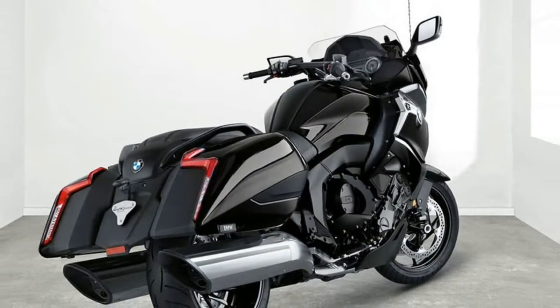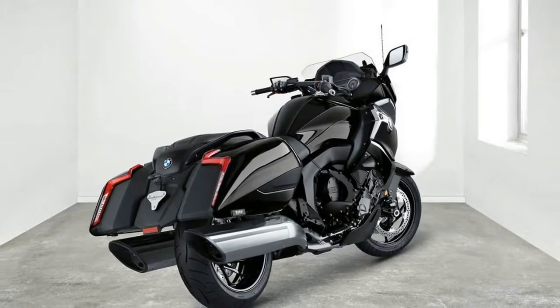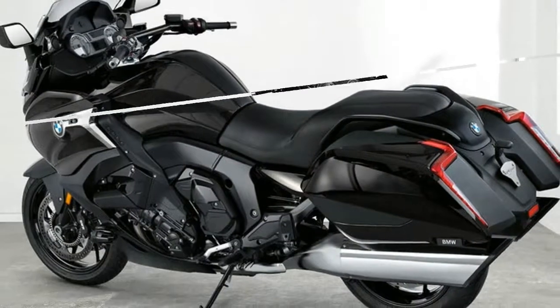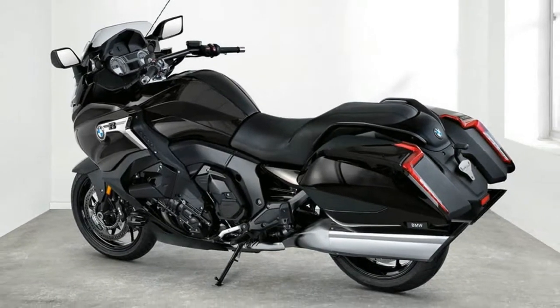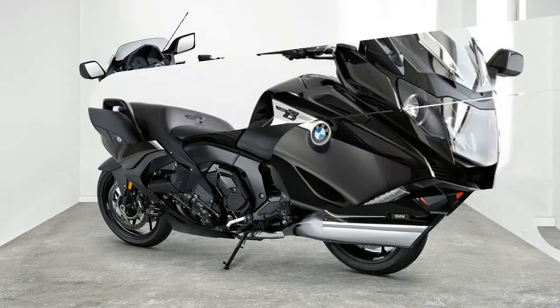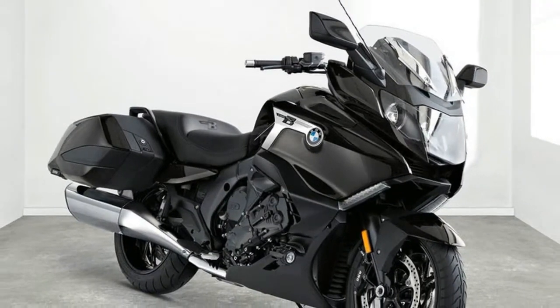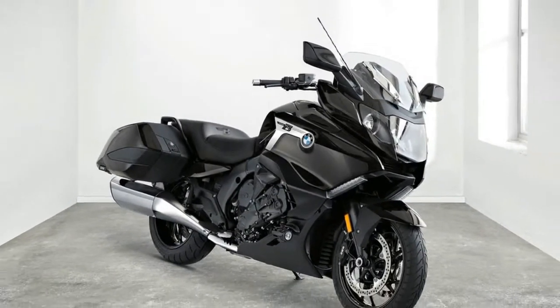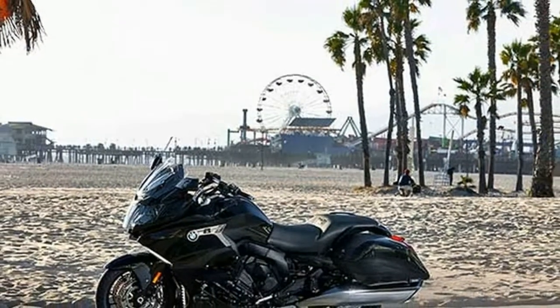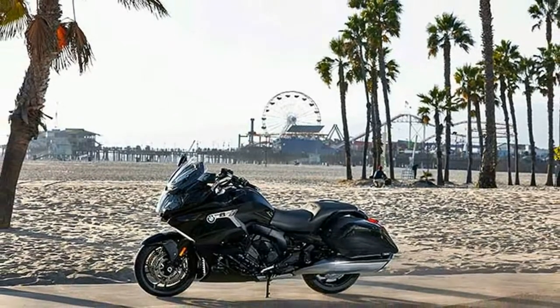Largely based on the technology used in the BMW six-cylinder Tourer K1600GT, the new K1600B implements its spectacular backward-sloping linear design with a completely reconstructed rear section. This not only makes the bagger look particularly low-lying and slender, but also, thanks to the new rear frame, significantly reduces the height of the passenger seat. Side cases feature newly designed compartments and a folding rear mudguard for easy dismantling of the wheel.